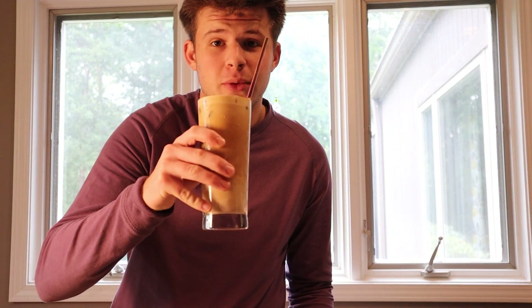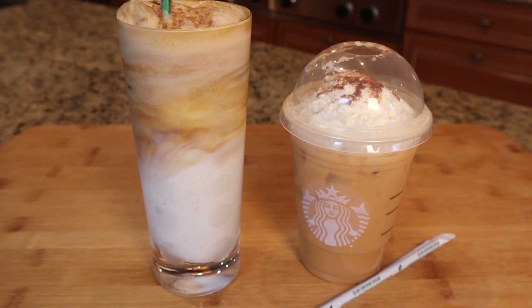So this was the Starbucks pumpkin spice latte, and this is the one that's replacing it. I highly recommend you try this because we won 110% — no doubt about it. Starbucks has been taken down and I highly recommend you try this. It's absolutely phenomenal. I'll catch you in my next one.